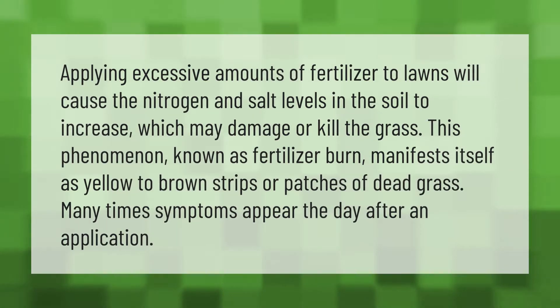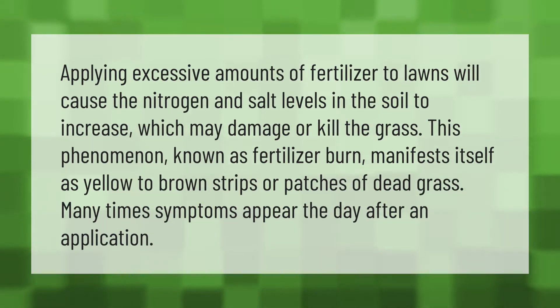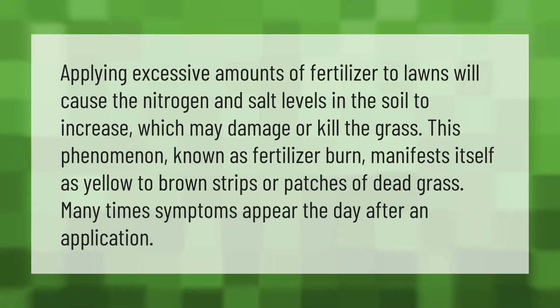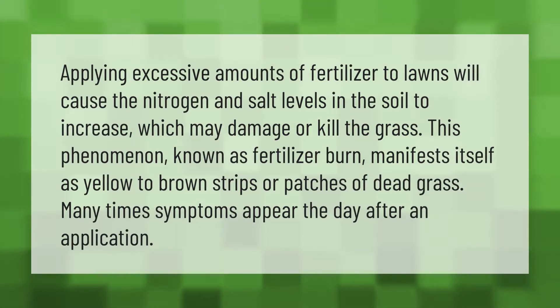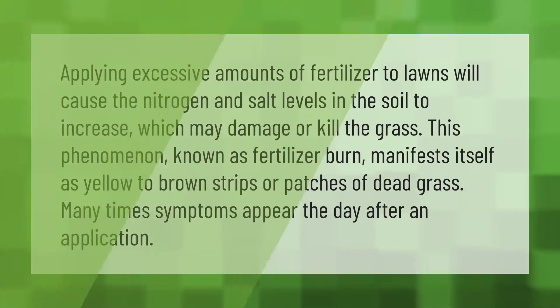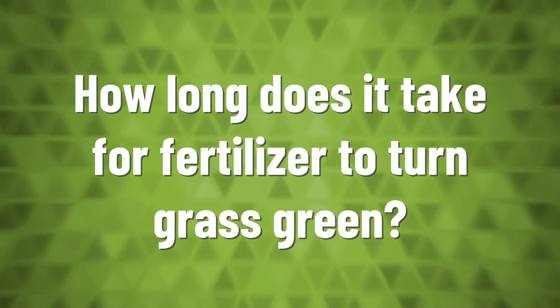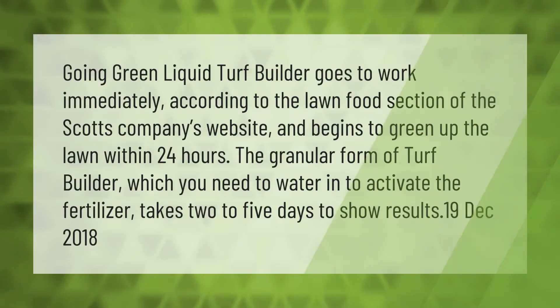Applying excessive amounts of fertilizer to lawns will cause the nitrogen and salt levels in the soil to increase, which may damage or kill the grass. This phenomenon, known as fertilizer burn, manifests itself as yellow to brown strips or patches of dead grass. Many times, symptoms appear the day after an application.